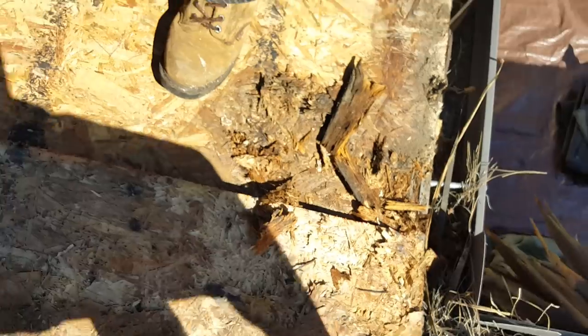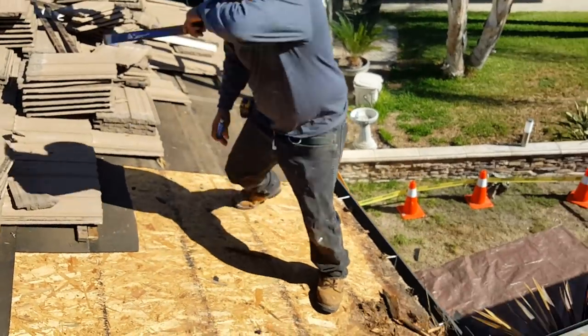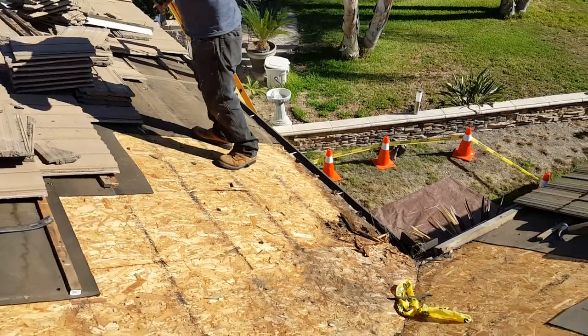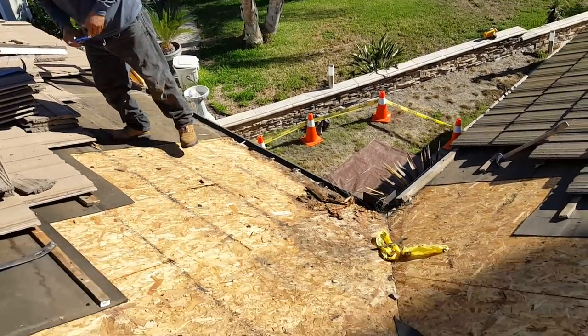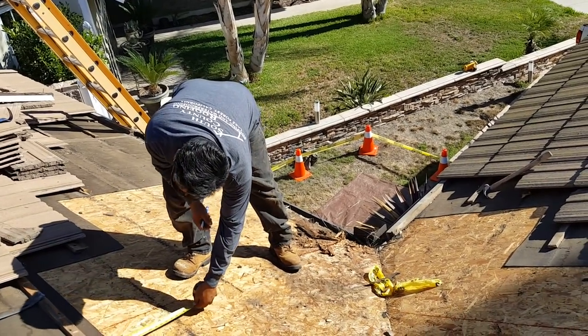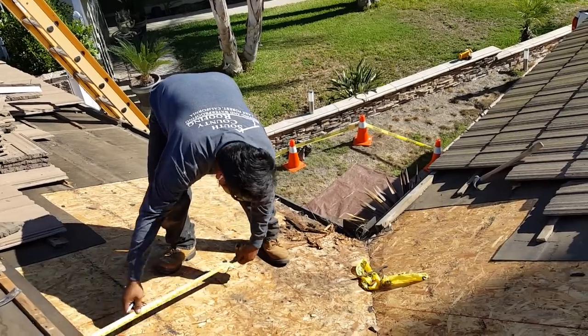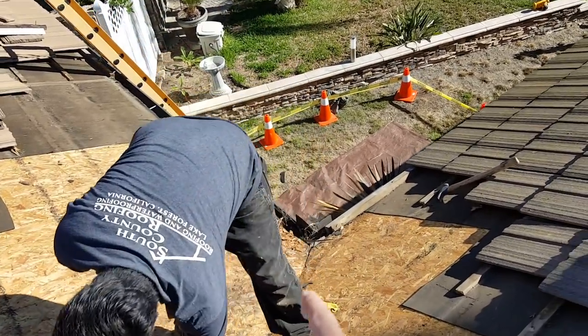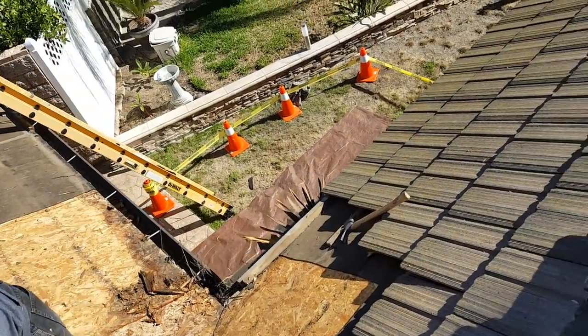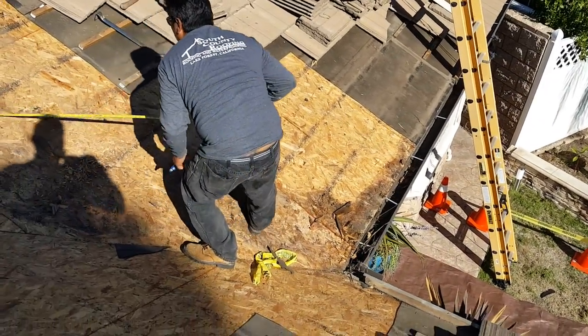So when you get guys out here saying, 'We're gonna do a layover, we're gonna take out the tiles and put down new roofing felt,' you're gonna get stuck with this — old, moldy, damaged wood, algae, real bad problems. That's not doing you any favors. It's a real quick, cheap job and they leave that stuff in here.